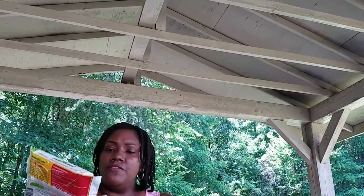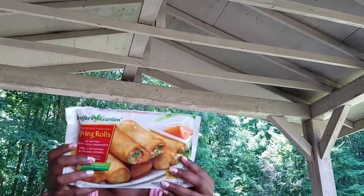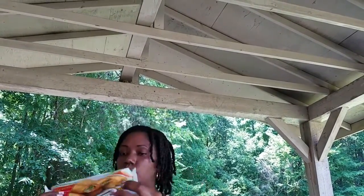These spring rolls from Jennifer Gardens look like this — they come with 10 in a pack.